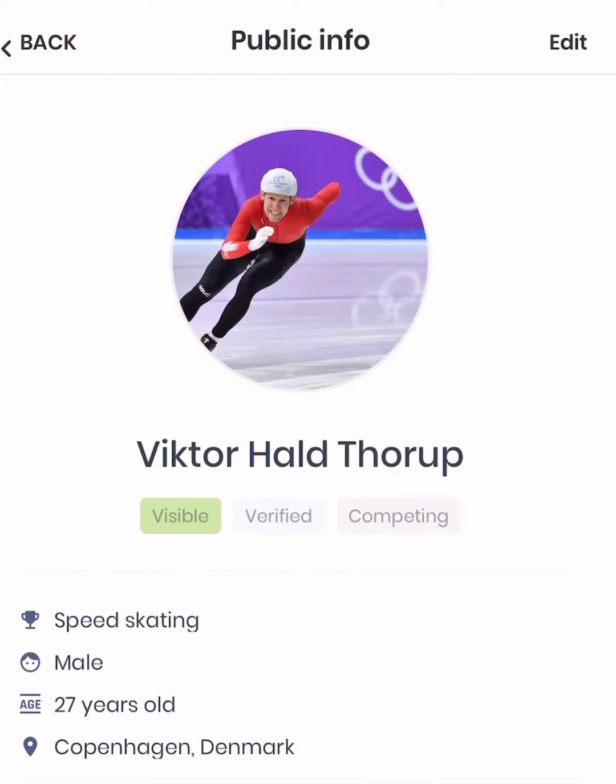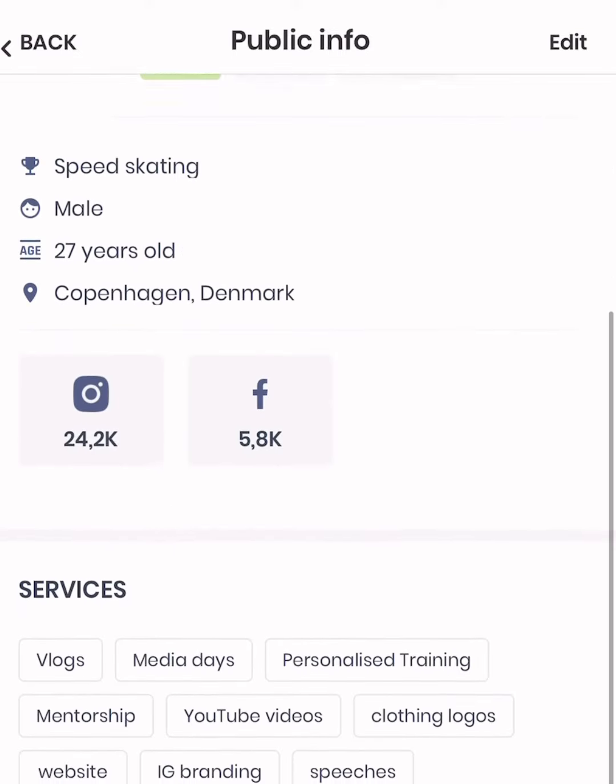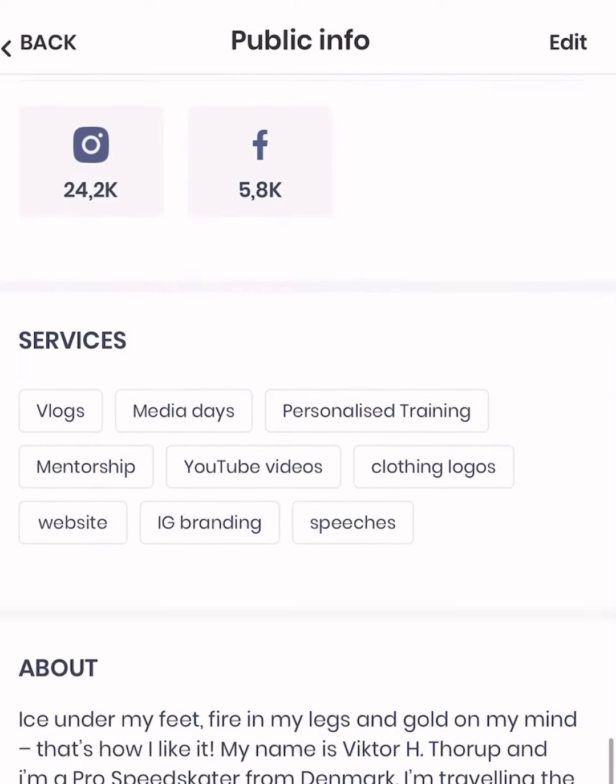This is what all the brands are gonna see. We have the basic stats: your sport, your gender, your age, and where you're located. You can also see an overview of your SoMe profiles.